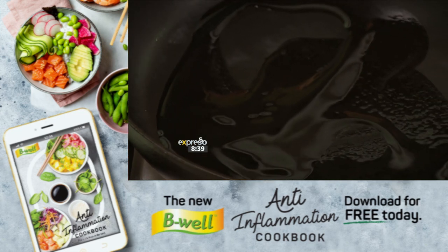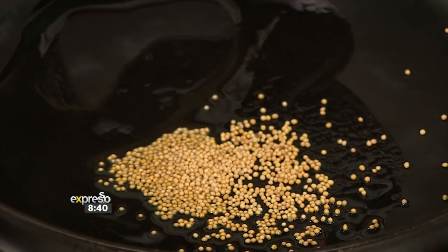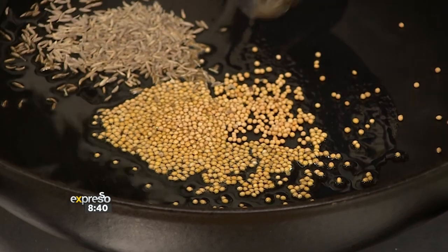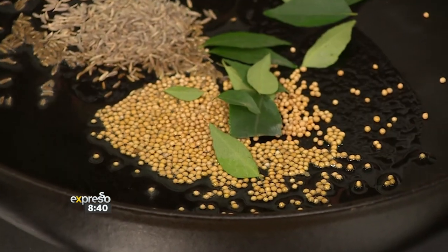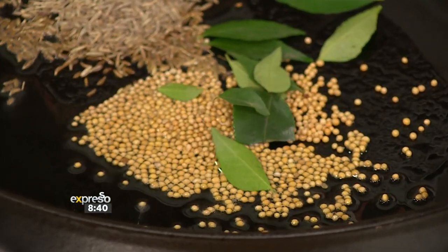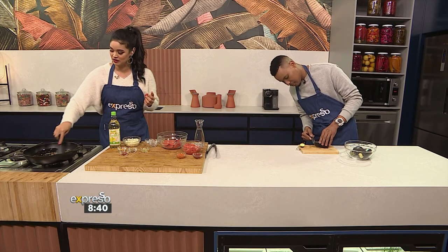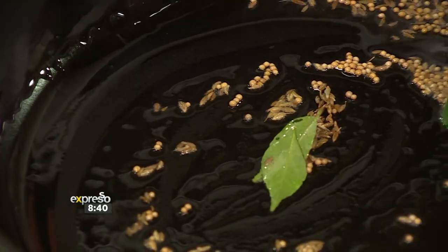I'm going to start off with our mustard seeds. All those superfoods are coming through bit by bit. Our whole cumin as well as our curry leaves, because what is a curry without some curry leaves? It's nothing — it doesn't exist. So we're going to get those just to really fry up a little bit, warm up, and release those flavors.